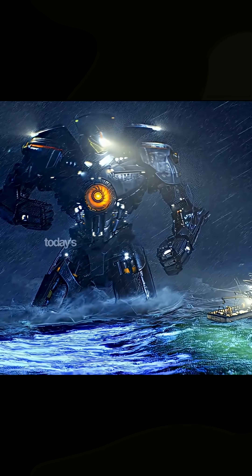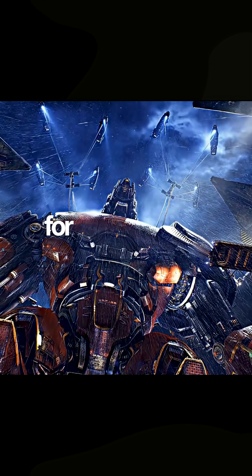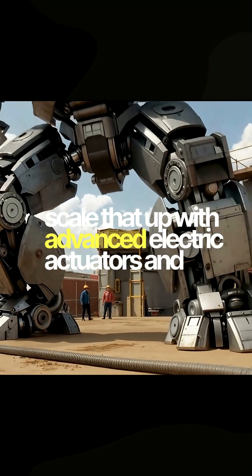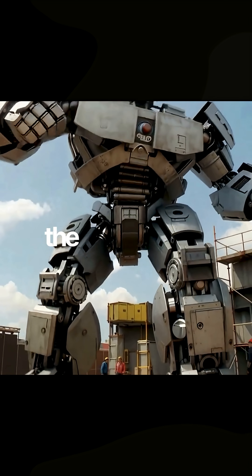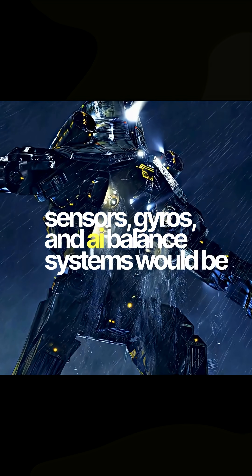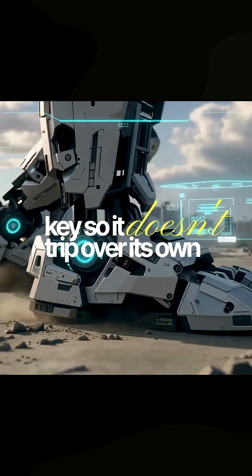Next, movement. Today's giant cranes and excavators already use hydraulics for massive lifting power. Scale that up with advanced electric actuators, and you've got the muscle for a Yeager. The challenge is making it stable — sensors, gyros, and AI balance systems would be key so it doesn't trip over its own feet.